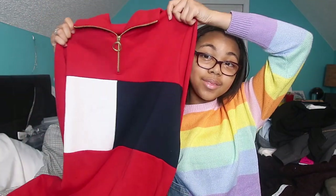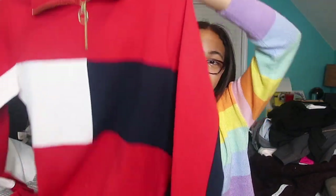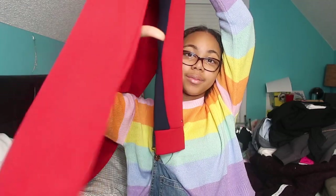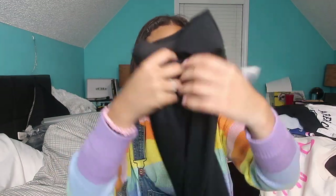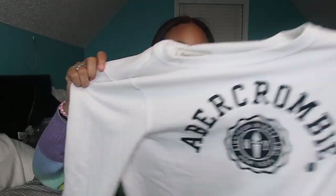I got a dress from Tommy Hilfiger — so cute, with elastic at the bottom. Then a thermal quarter-zip to keep warm when I go out. I got a black turtleneck — I had been begging my mom for one and was too cheap to buy it myself, so she got me one. I got a gray pencil skirt for business attire events, a black pencil skirt, an Abercrombie shirt, an Abercrombie sweater, and some Nike shorts.